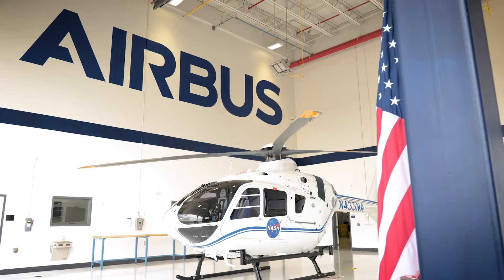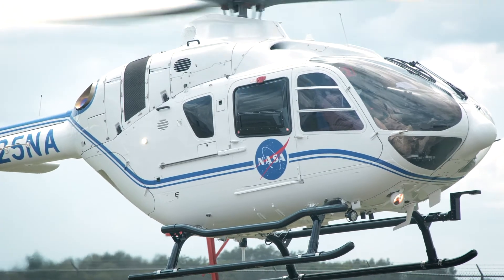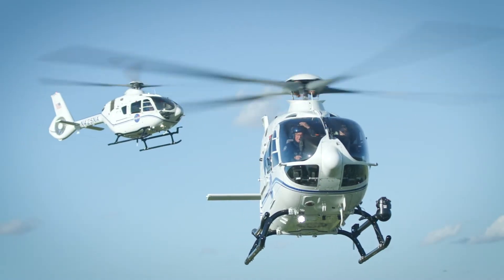Everybody as a kid, and of course me as well as a kid, I always dream of being part of space exploration. So today delivering these helicopters to NASA makes me very proud. We are going to be part of it. We are going to be part of our dream.